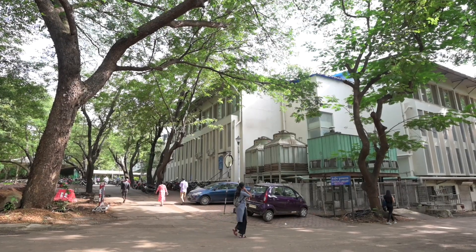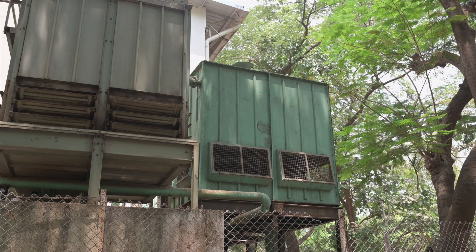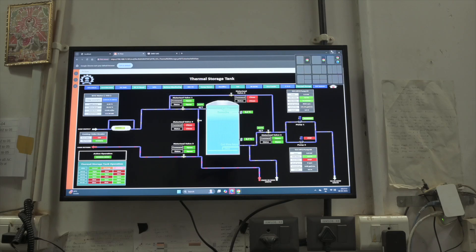In this project, I tried to identify what are the major energy guzzlers inside the campus. There are various large-scale refrigeration systems which are working at 1.5 to 1.6 times what the energy is supposed to use.